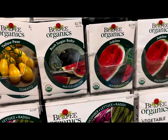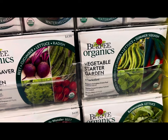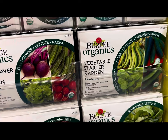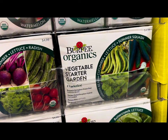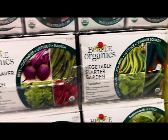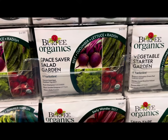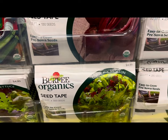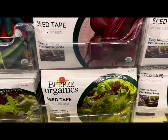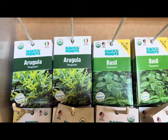Various watermelons — bush sugar baby and jubilee. They also have vegetable starter kits at $4.99: you can get lettuce, summer squash, cucumber, and garden beans in one kit, or beet, cucumber, and lettuce in another. Seed tapes with lettuce are also $4.99.